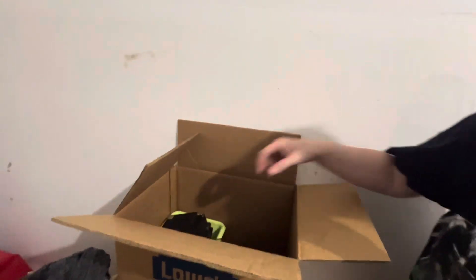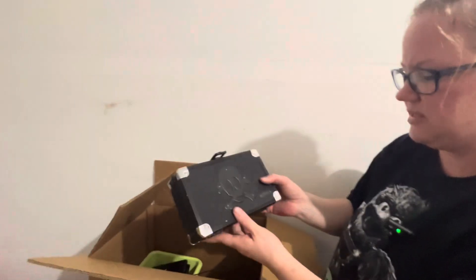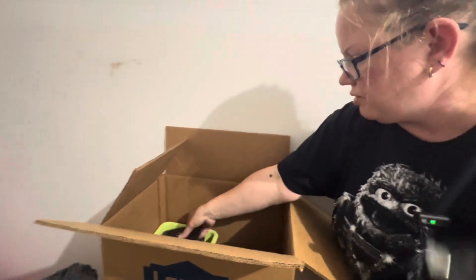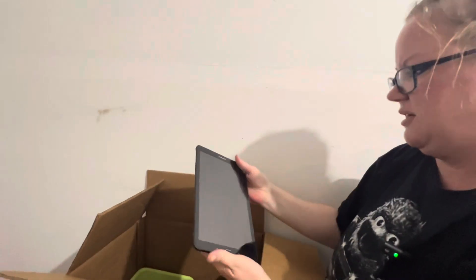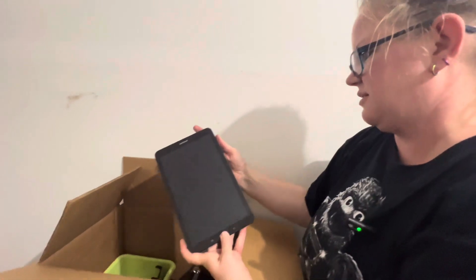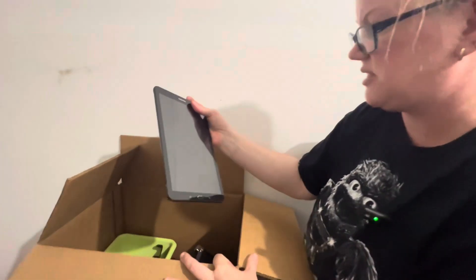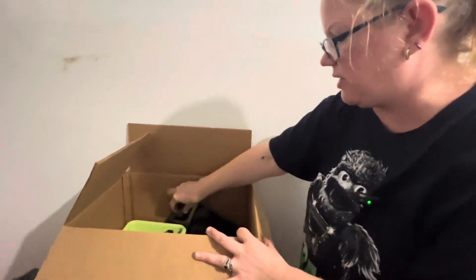What else is in here? There's a case with a skull on it. It doesn't feel like there's anything in there. A tablet. Samsung. Is it going to turn on? Nope. It's a nice screen. Too bad I just bought an iPad.